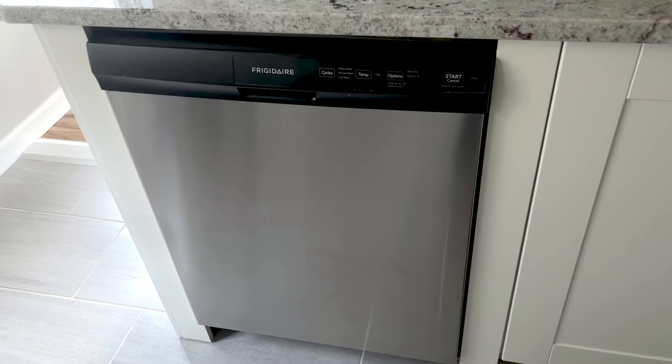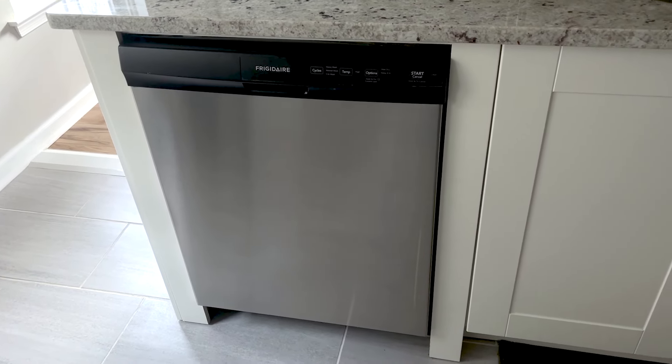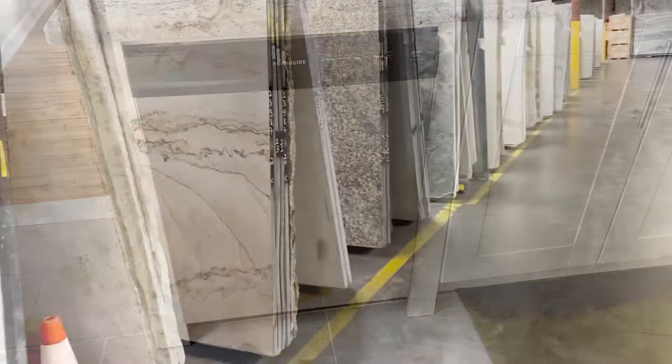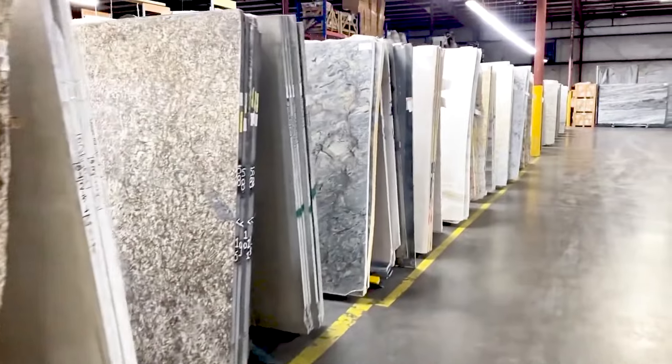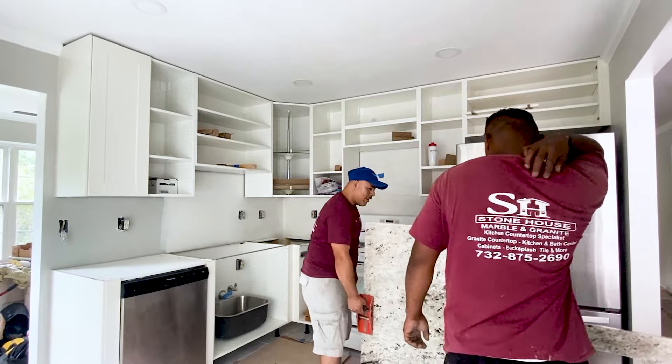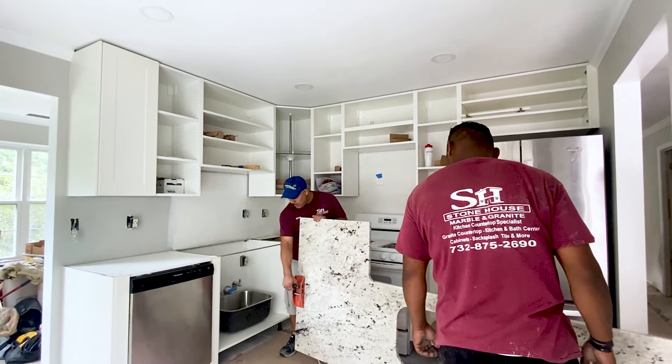In our last video, we went over a unique method of building a dishwasher cabinet. If you missed it, check out the links in the description or the card at the end of the video. In today's video, we'll discuss what to expect during a granite countertop purchase and installation, as well as some of the reasons we ultimately chose granite countertops for our kitchen.